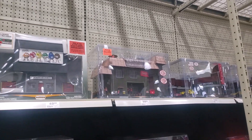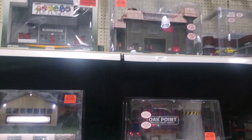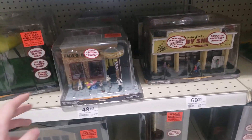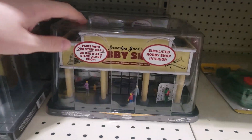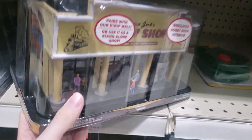Hello everybody, Jack the Railfan here, back at my local Menards to see what they have for Christmas time. There's some great new things here, in particular this Hall of Handsome Barbershop and Grandpa Jack's Hobby Shop, which hopefully that's me when I'm old.